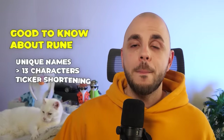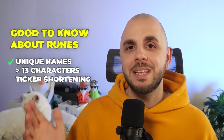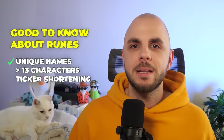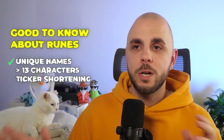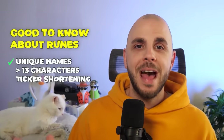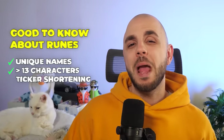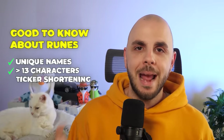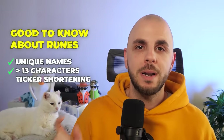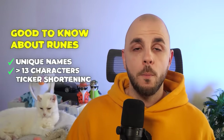A few things that are good to know about Runes. The first one is that no two Rune tokens can have the same name or the same ticker. Unlike on ETH where there are 20 Pepe tokens and 19 of them are scams, for Runes you can only have one with that name. Also, tickers are going to start with a minimum of 13 characters, whereas on ETH or Solana we have tokens like Pepe and WIF with very short names.